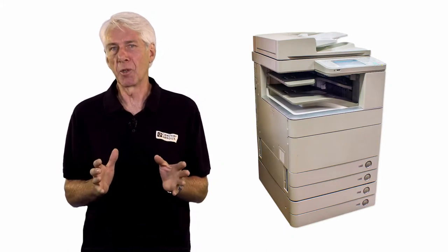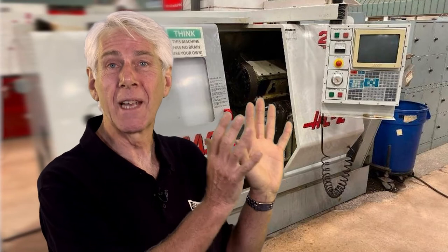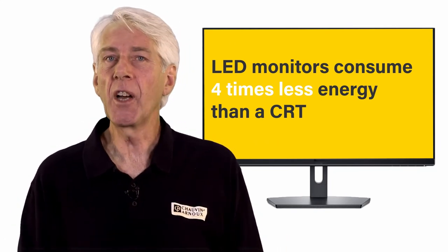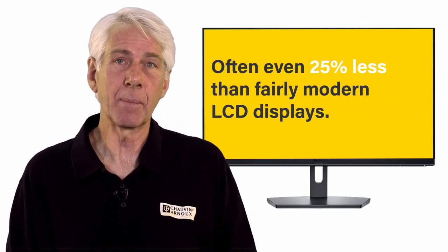Old IT equipment is another common inefficiency issue in offices, including photocopiers and printers. And there are still a large number of old PCs out there with old cathode ray or CRT displays that have been controlling industrial equipment for decades and still are. But at what cost? An LED monitor can consume four times less energy than its CRT equivalent, and often even 25% less than fairly modern LCD displays.